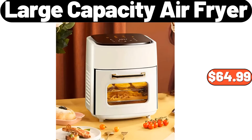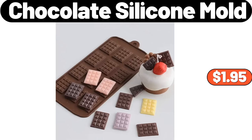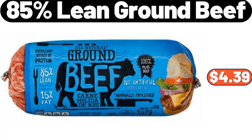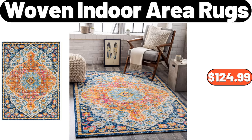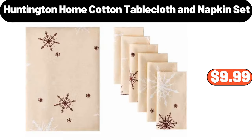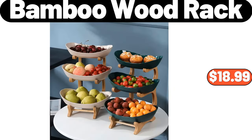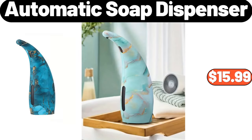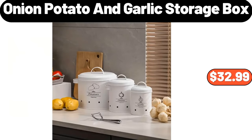Easy Home Spin Mop Set, $24.99. Coat Rack with 7 Rounded Hooks, $22.99. Washington Bartlett Pears, 3LB, $2.99. Sink Strainer, $3.99. Chocolate Silicone Mold, $1.95. 85% Lean Ground Beef, $4.39. Double Breasted Lapel Bean Coat, $15.99. Woven Indoor Area Rugs, $124.99. Crofton Mega Bakeware, $9.99. Huntington Home Cotton Table Cloth and Napkin Set, $9.99. 3-Pieces Stainless Steel Mixing Bowl Set, $13.99. 3-Tiers Bamboo Wood Rack, $18.99. Automatic Soap Dispenser, $15.99. Portable Mini Ironing Machine, $12.99. Onion Potato and Garlic Storage Box, $32.99.